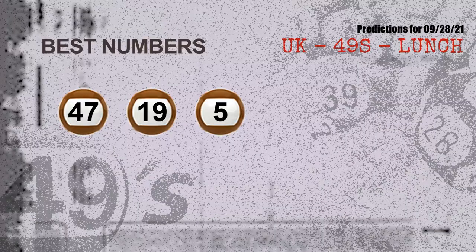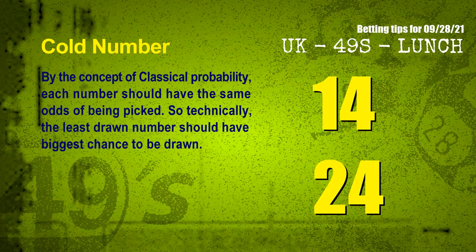Now the most exciting part of this video: we find out some numbers with the best chance to win the next draw. They all match the following ones and colors. The best three numbers to win the next draw are 47, 19, and 05.